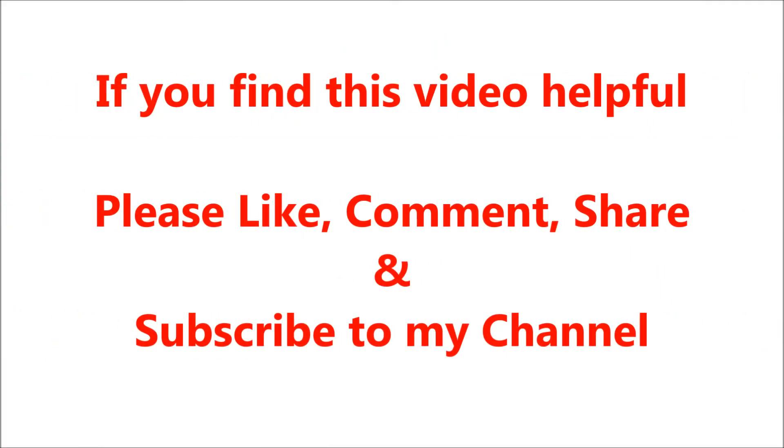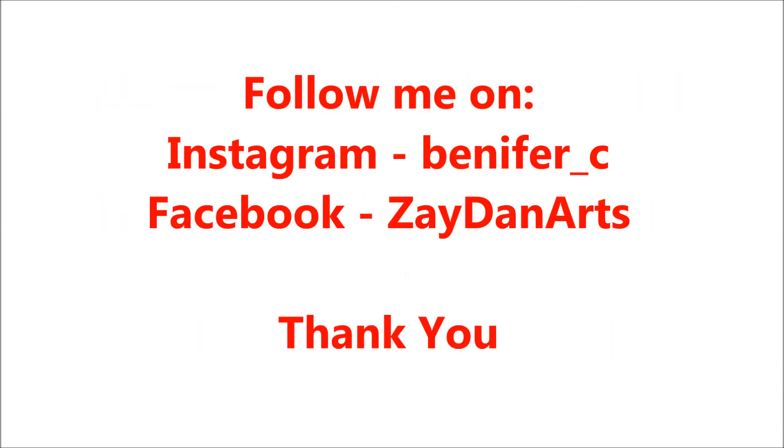With this, we come to an end for today. Hope you liked this video and found it helpful. If so, please give it a like, share it with your friends, comment below and let me know your views. Do not forget to subscribe to my channel and click on the bell button to get notifications of my future videos. You can also follow me on Facebook and Instagram — the links are in the description box. Thank you.